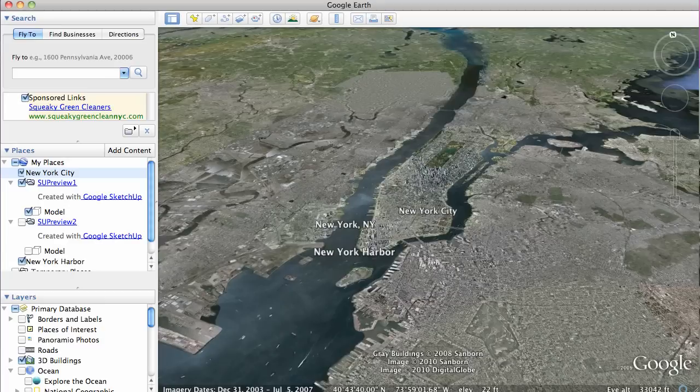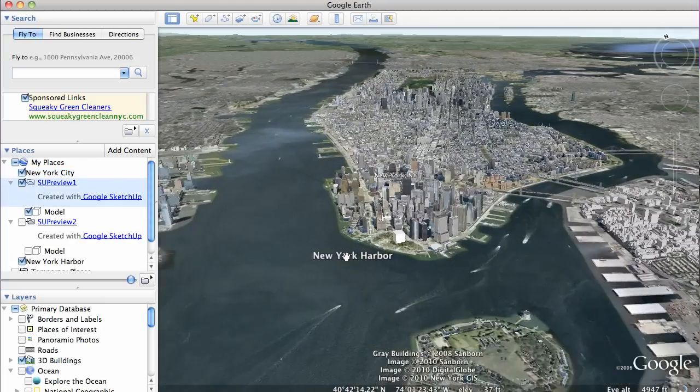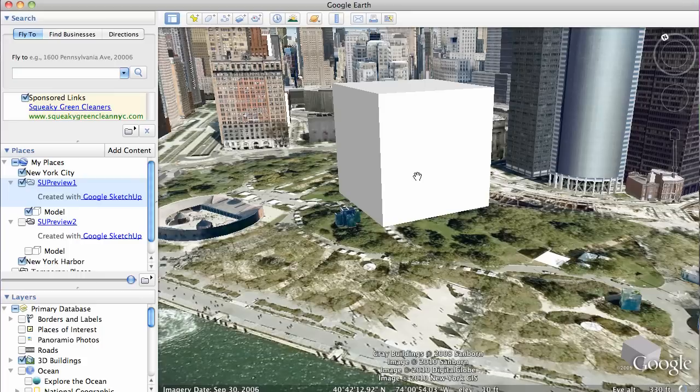How do we wrap our heads around that number? One way is to try to visualize it, and I'm going to use Google Earth to do it. Here is New York City — this is Manhattan right here. I'm going to show you how big of a container you'd need to hold all that oil, right here at the end of Battery Park, at the tip of Manhattan Island.